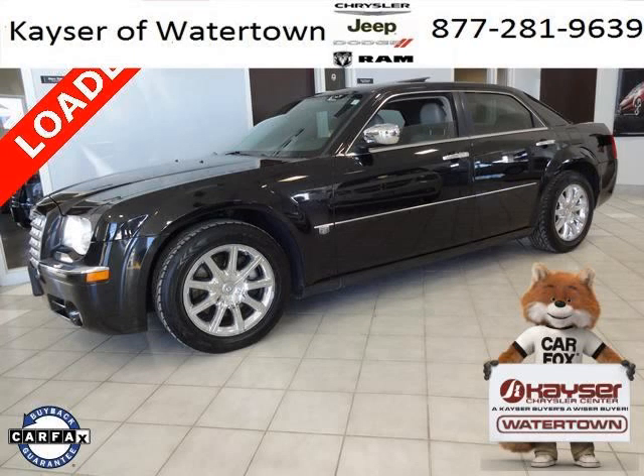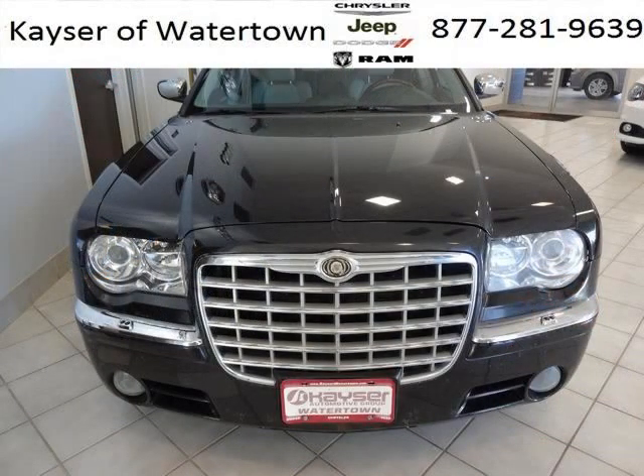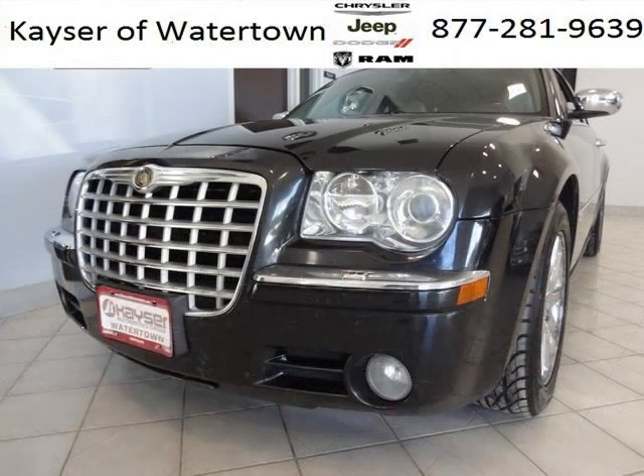Do you want to stretch your purchasing power? Well, take a look at this outstanding 2007 Chrysler 300C. This 300C would look so much better with you behind the wheel instead of sitting on our lot. And with climate control, automatic transmission, it's bound to sell fast.